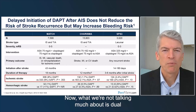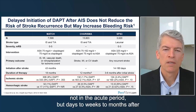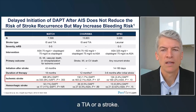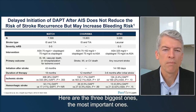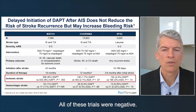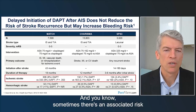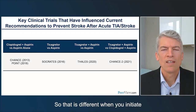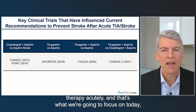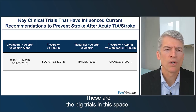We're not talking much about dual antiplatelet therapy initiated in the long term — days to weeks to months after a TIA or stroke. Multiple trials evaluated DAPT in those settings, and the three biggest, most important ones were all negative. Dual antiplatelet therapy when not initiated right upfront doesn't really work, and there is always an associated risk of hemorrhage, sometimes hemorrhagic stroke. This is different when therapy is initiated acutely, and that's what we'll focus on today.